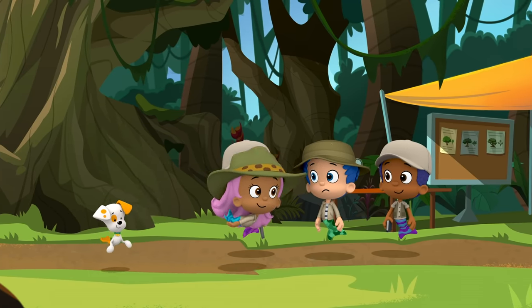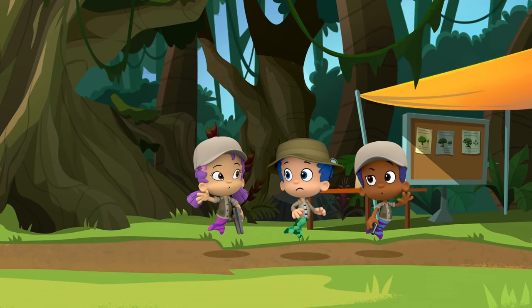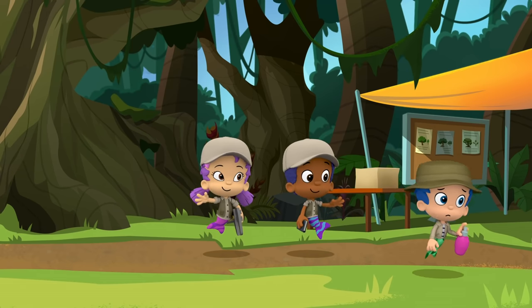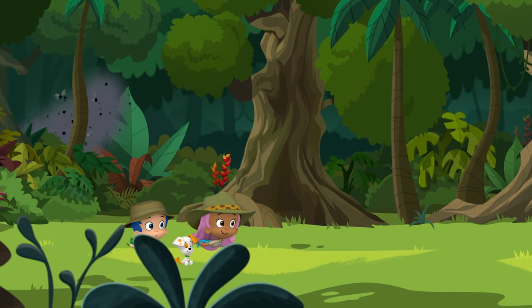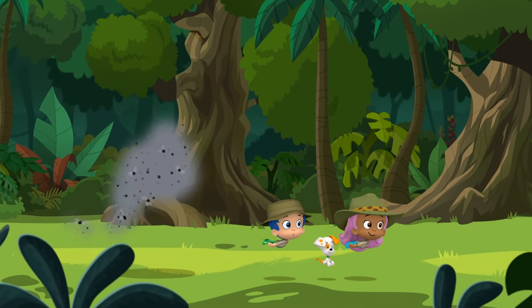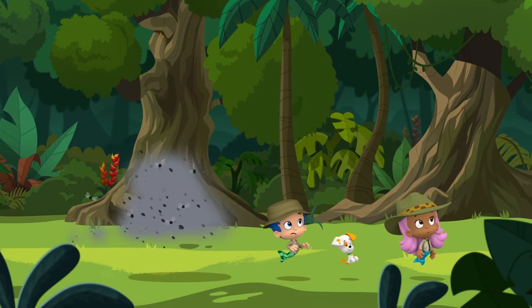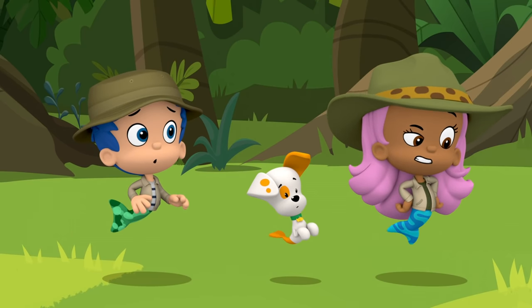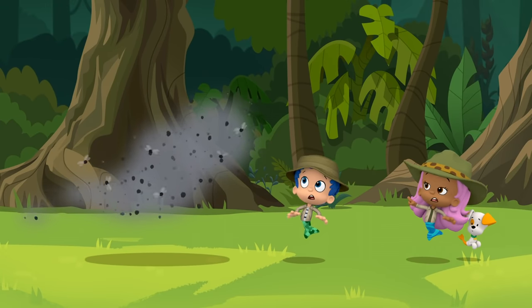Come on! And so, the umbrella sellers set out toward the falls to find that rubber tree and their umbrellas. Hey, Molly, do you hear a buzzing sound? Yeah, I wonder what it is. Spray your bug spray, Gilly!